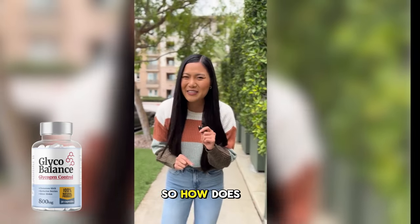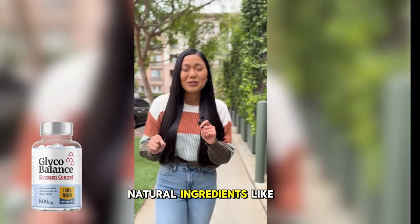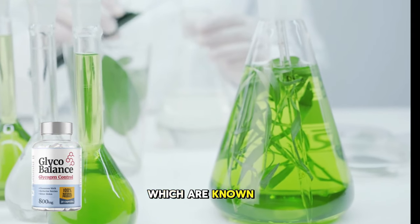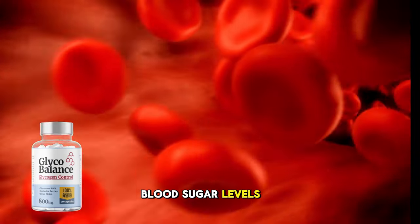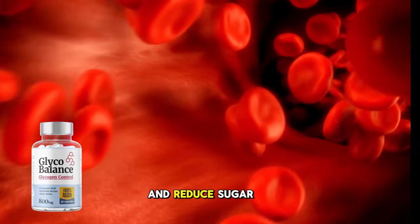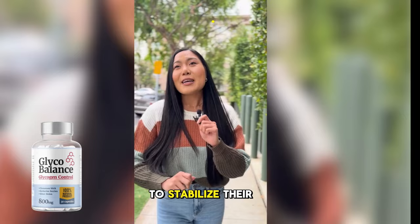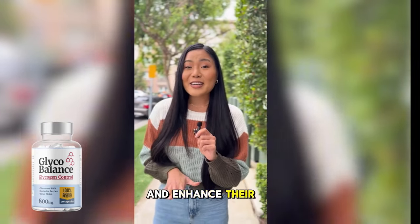So, how does Glycobalance work? It's packed with natural ingredients like berberine, chromium, and gymnema sylvestre, which are known to help regulate blood sugar levels, improve insulin sensitivity, and reduce sugar cravings. It's perfect for anyone looking for a safe and effective way to stabilize their glucose levels and enhance their energy.